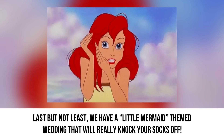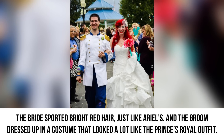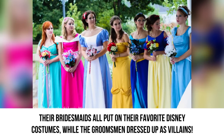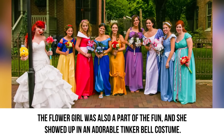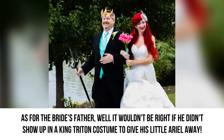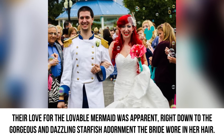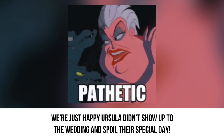The Little Mermaid. Last but not least, we have a Little Mermaid-themed wedding that will really knock your socks off. The bride sported bright red hair just like Ariel's, and the groom dressed up in a costume that looked a lot like the prince's royal outfit. Their bridesmaids all put on their favorite Disney costumes while the groomsmen dressed up as villains. The flower girl showed up in an adorable Tinkerbell costume. As for the bride's father, it wouldn't be right if he didn't show up in a King Triton costume to give his little Ariel away. While he walked his daughter down the aisle, the song playing was Under the Sea, of course. This couple definitely takes the cake when it comes to being Disney fanatics, right down to the gorgeous starfish adornment the bride wore in her hair. We're just happy Ursula didn't show up to spoil their special day.